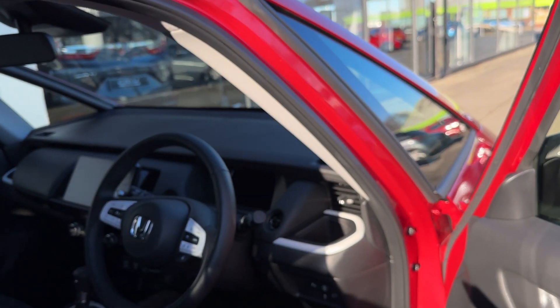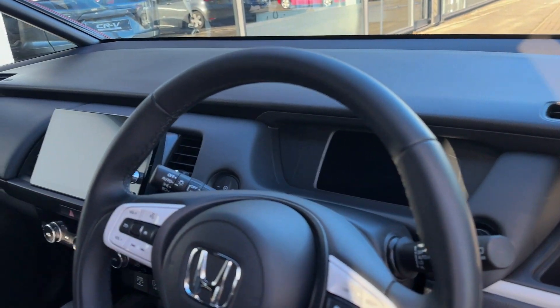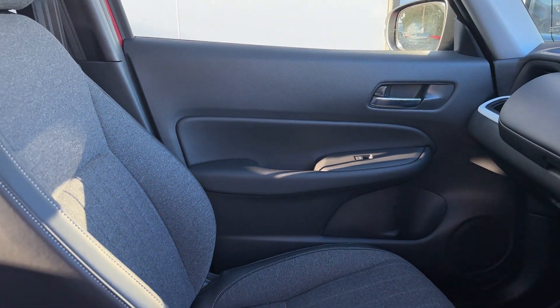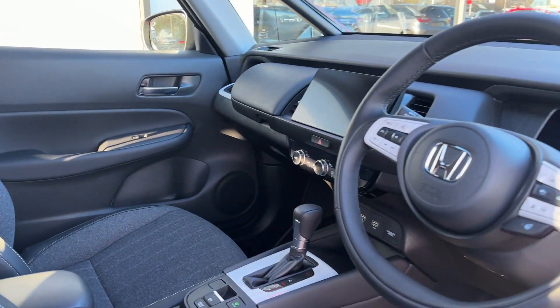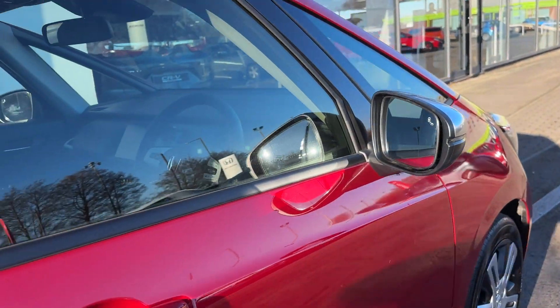This car does also come with keyless entry. Some of the main specifications inside include heated front seats, sat nav, cruise control, heated steering wheel, automatic lights and wipers, Apple CarPlay and Android Auto, and so much more.